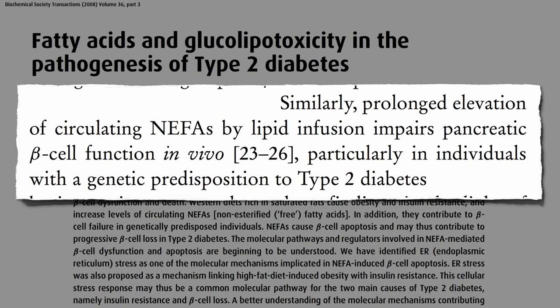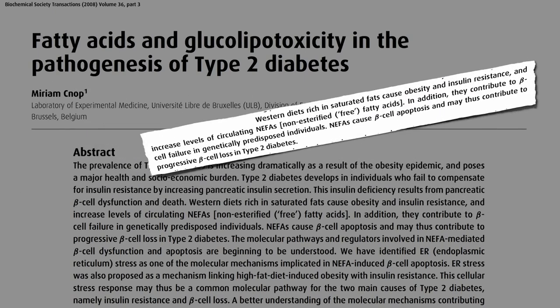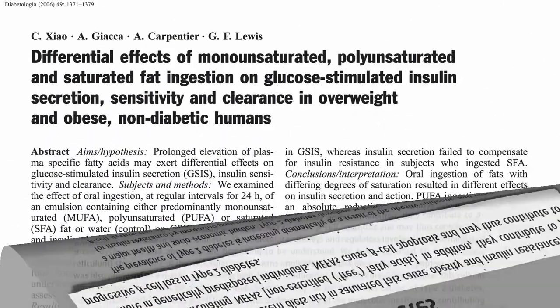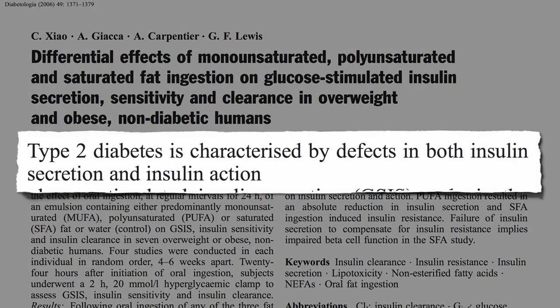And this isn't just based on test tube studies. If you infuse fat into people's bloodstreams, you can directly impair pancreatic beta cell function, and the same occurs when we ingest it. Type 2 diabetes is characterized by defects in both insulin secretion and insulin action, and saturated fat appears to impair both.